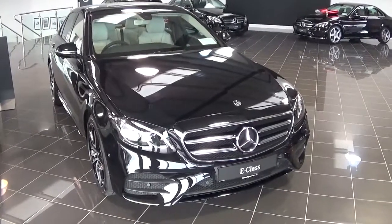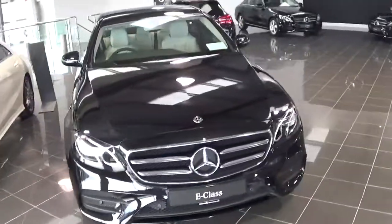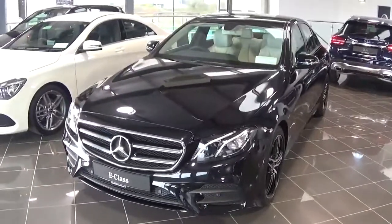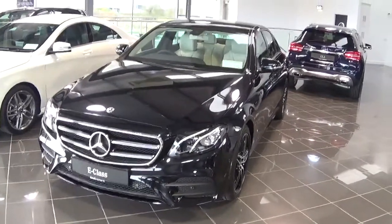Hello and welcome to Connelly's Mercedes-Benz Galway. Today we have a brand new E200D Avant-Garde which comes with the additional AMG exterior pack and the night pack as well. It's finished in obsidian black metallic and comes with a beige leather interior.